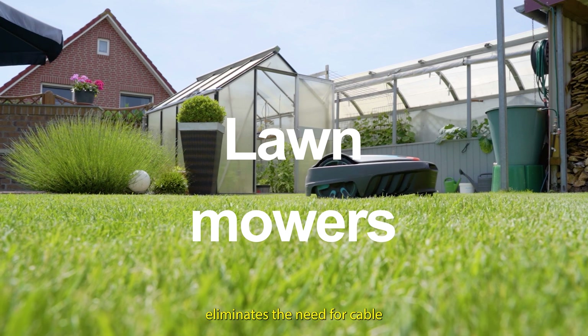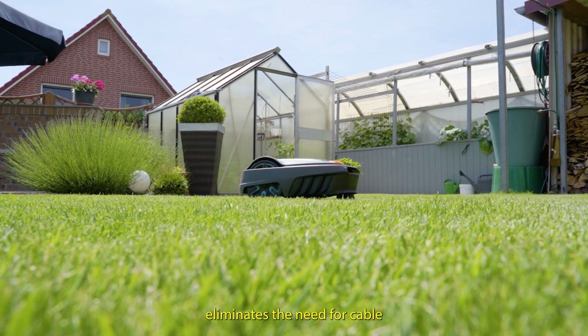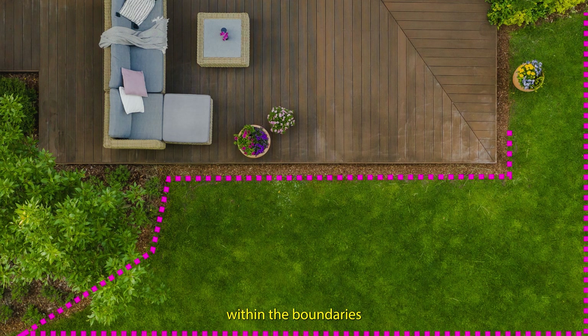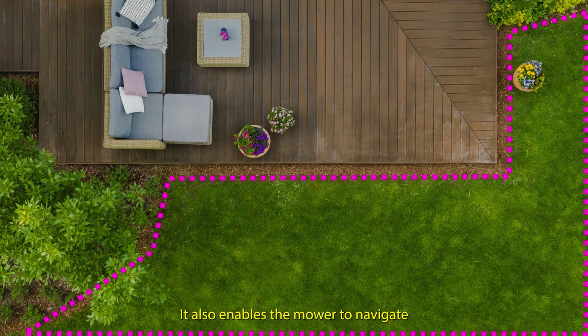For lawnmowers, RTK eliminates the need for cable routing in the ground. The mower operates within boundaries thanks to high precision positioning, and it also enables the mower to navigate around obstacles.